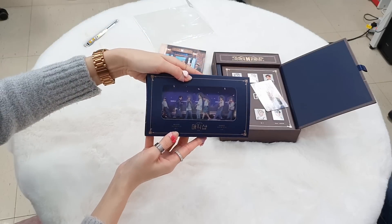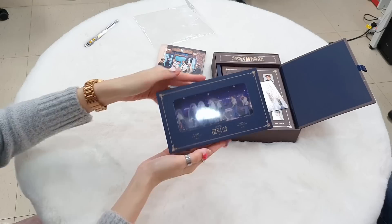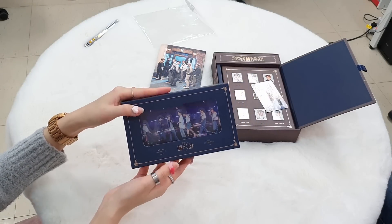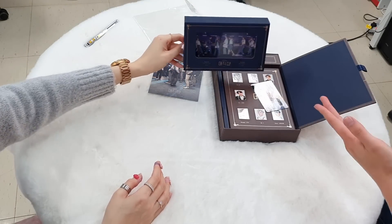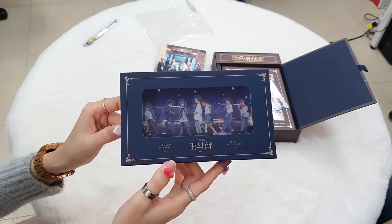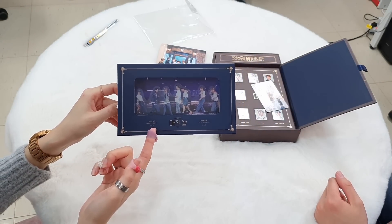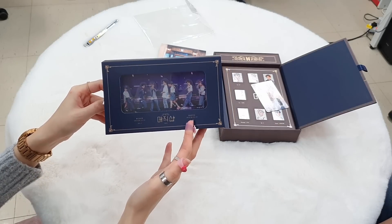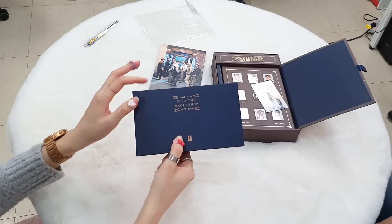Oh my goodness! It's like this — can you see it? Perfect to put on your shelf or on your desk. This will go right in the middle of my desk. Why do they keep making great merchandise all the time? Wow, look at the details. It says Busan and Seoul — it was held in June, June 16th last year, and June 22nd to 23rd last year. Into the magic shop, woohoo!